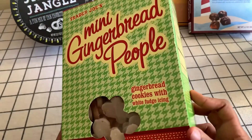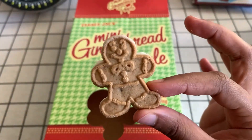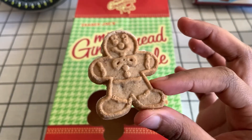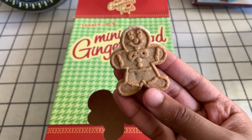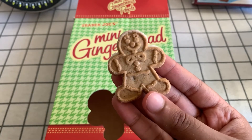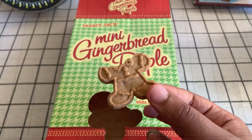Next up we got the mini gingerbread people — gingerbread cookies with white fudge icing. Let's open that up. Look how cute it is! I know I say everything is cute, but this is just absolutely adorable. This is one of those treats I'd add to a cute little snack board. Sorry gingerbread man — but yeah, it's really good. Strong gingerbread taste. I love it.